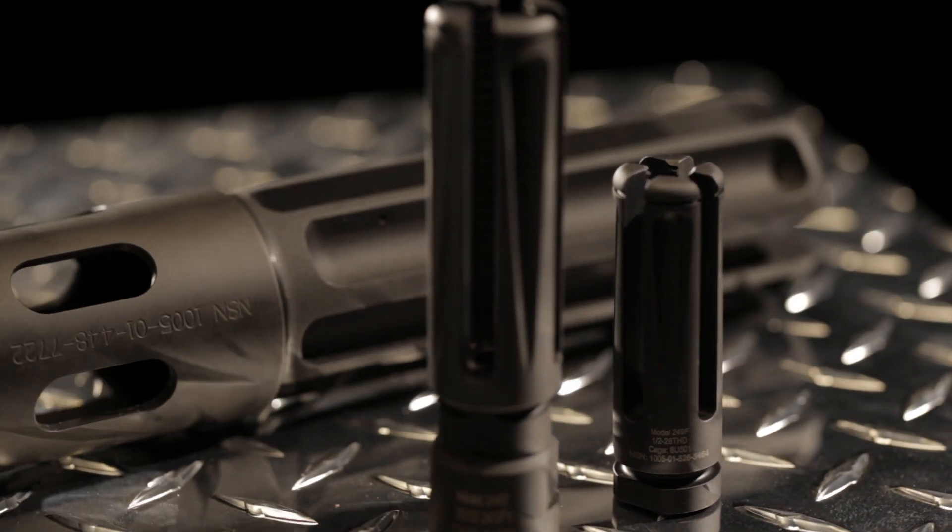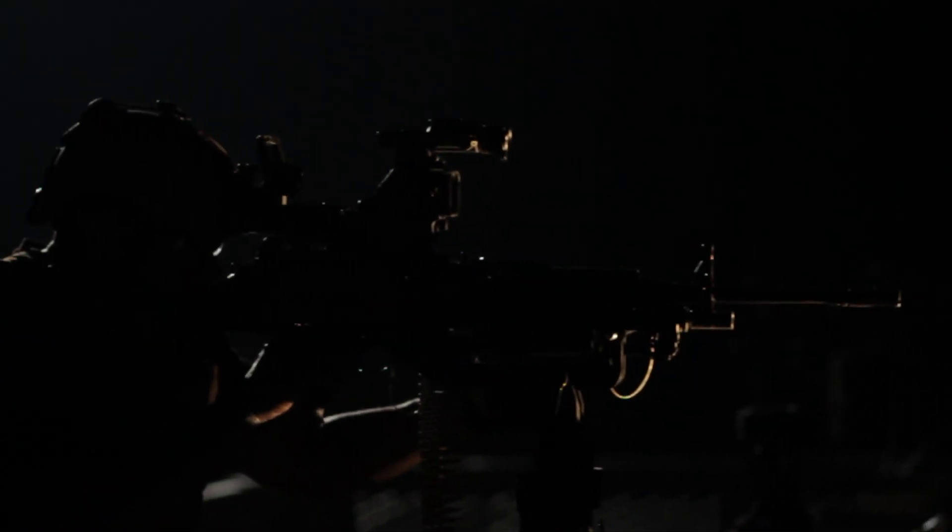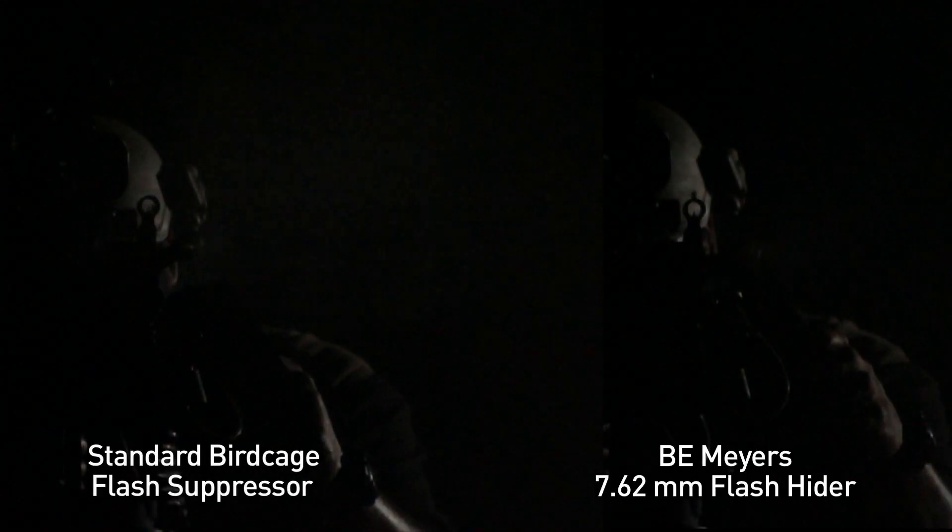From the enemy's point of view, the shooter operating the weapon with the B.E. Meyer's flash hider is virtually invisible. A side-by-side comparison of the 7.62mm flash hider versus a standard-issue flash hider suppressor shows the same result — no visible flash on the right side.